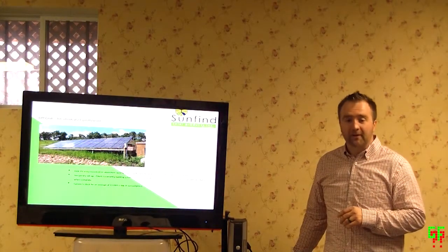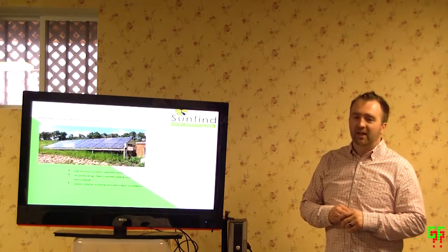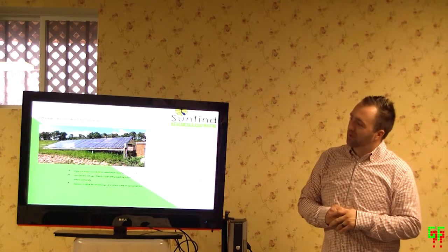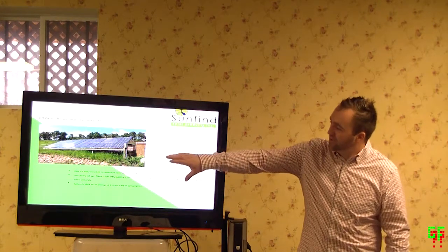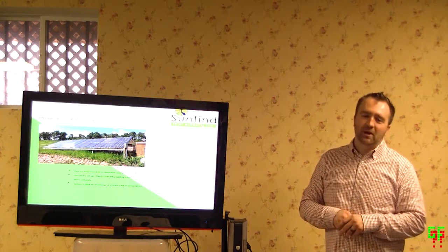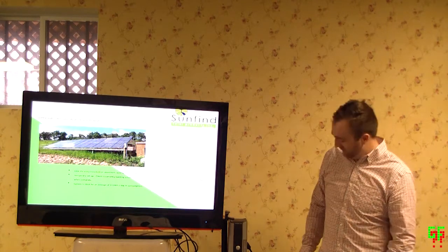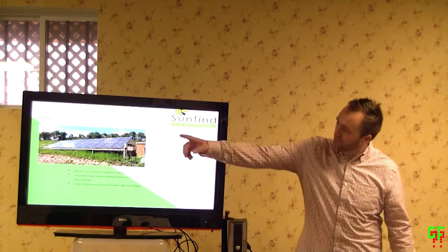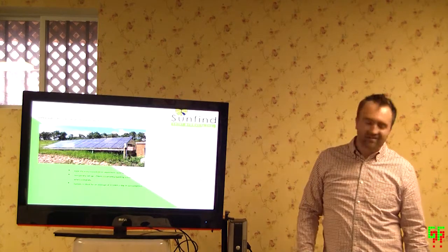One panel weighs about 45 pounds. That entire setup with mounting equipment would probably be about 1,800 pounds. If we're mounting a system on a roof, it's typically about three pounds per square foot of additional load on the roof, which isn't that bad because it's spread out over a decent area. That particular array is about 54 feet long, about 10 feet deep, and probably about 10 feet high.